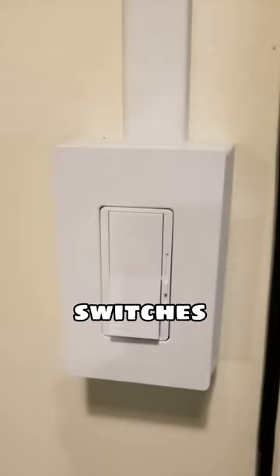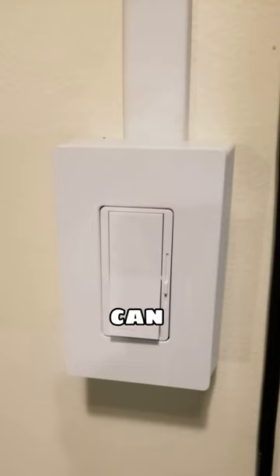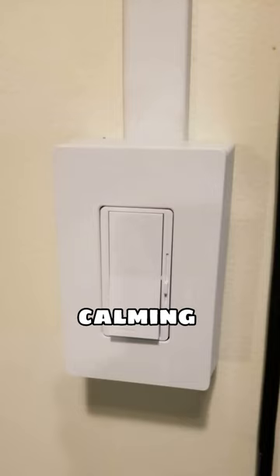3. Install dimmer switches. Installing dimmer switches in strategic places around your home can completely change the ambience of the space and make it feel more calming and inviting.